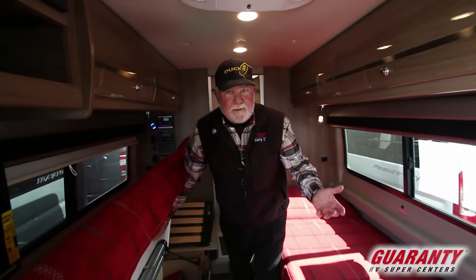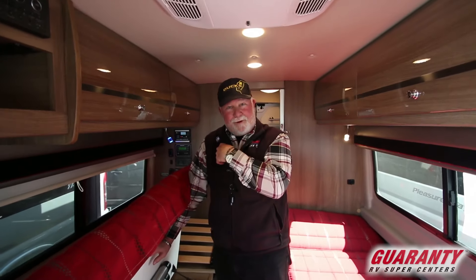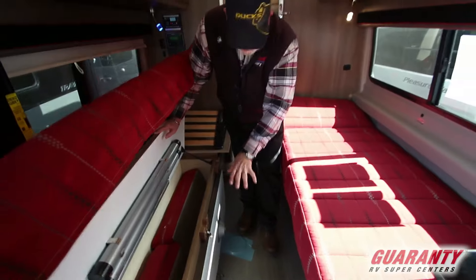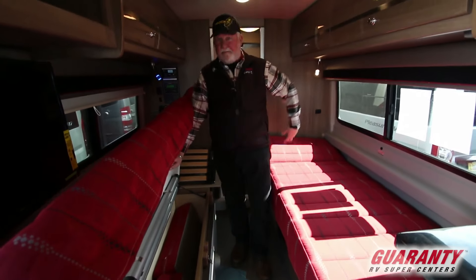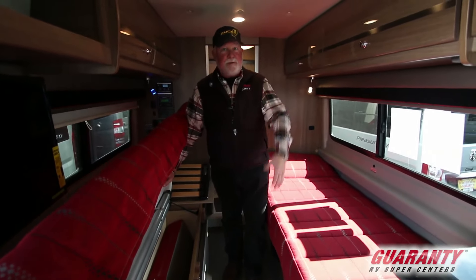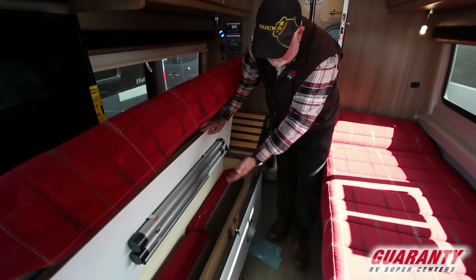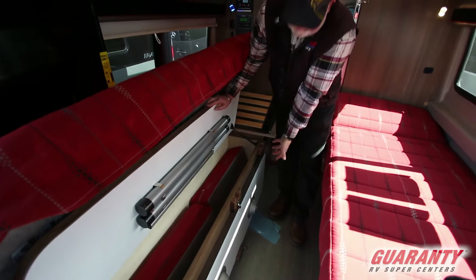Most people don't make the big bed because then you can't walk to get into the bathroom. We have a big table that you could set up here — you could seat six people back here and two in the front. A lot of people leave the cushions home if they're not going to do that, and bring their table legs to use the table.